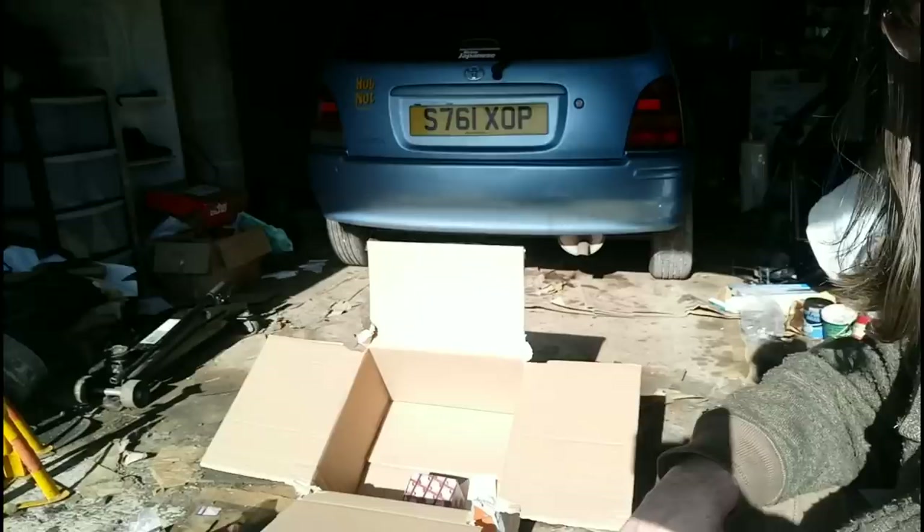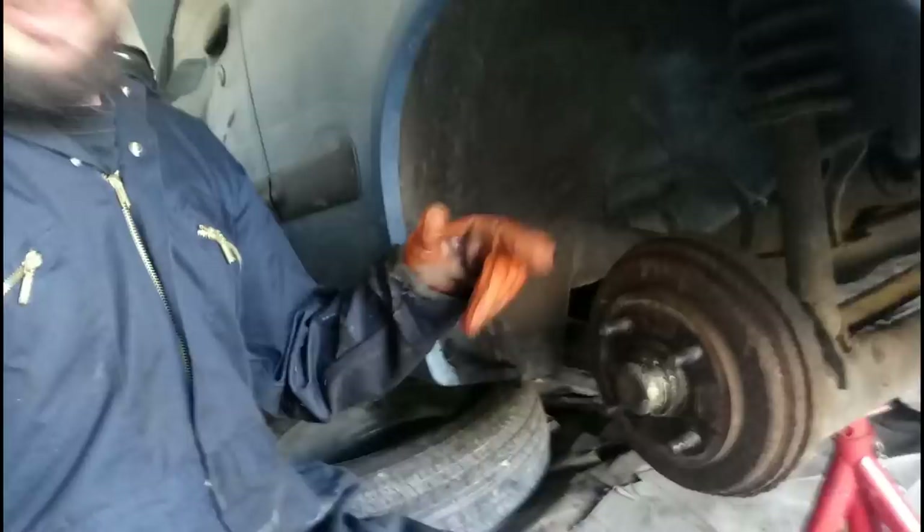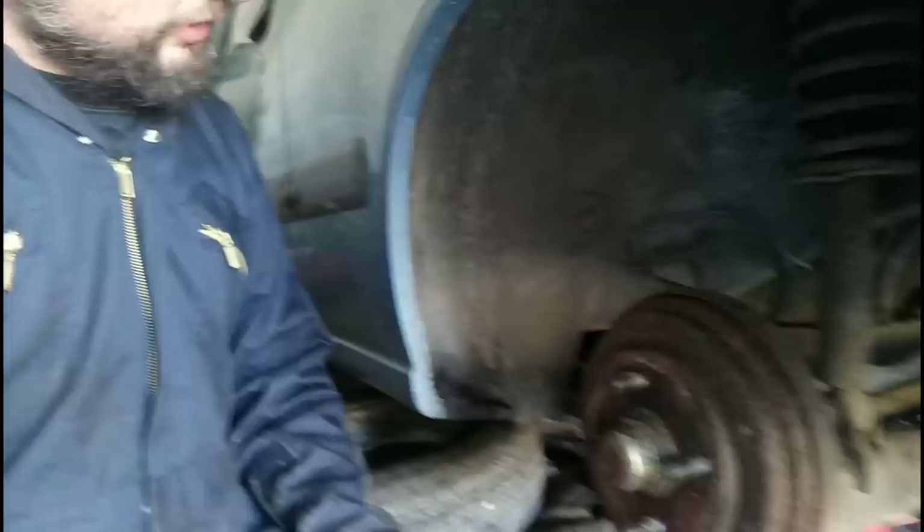Right, we've got the Starlet up in the air and the rear wheel off. Starting here because if I'm going to service it I want to get the engine warm, and that means going for a drive, so I'd rather get this bearing sorted first. I think it is this one - if I rotate the wheel you can see it's not exactly smooth. I can feel it going dun-dun-dun all the way around. Let's knock this grease cap off and see what's behind there.